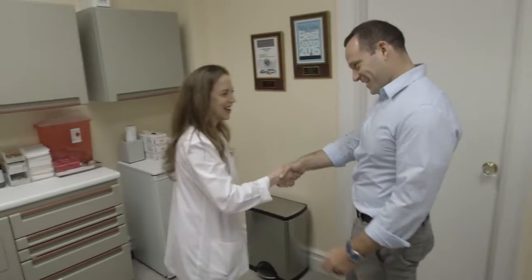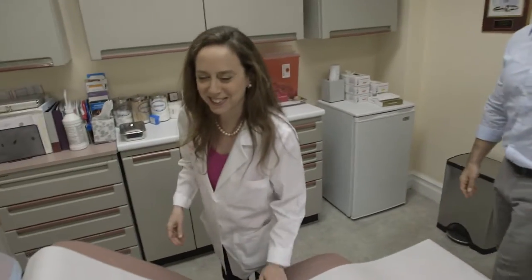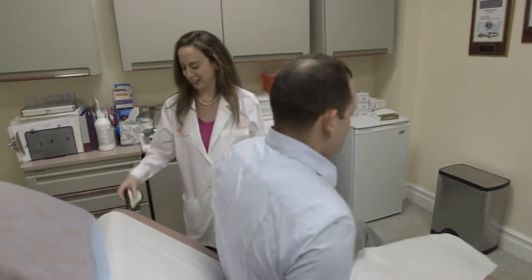What I do is I bring you into the office and we do a formal evaluation. We look at your hair, your skin, your nails, we draw blood and we determine what the cause of your hair loss is.